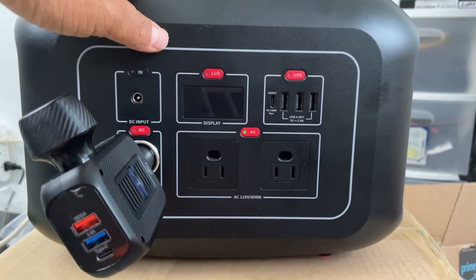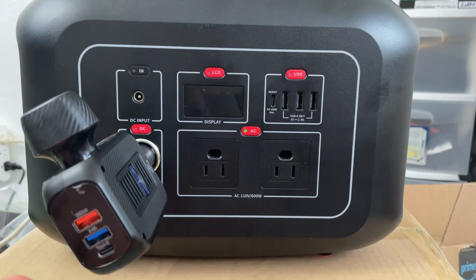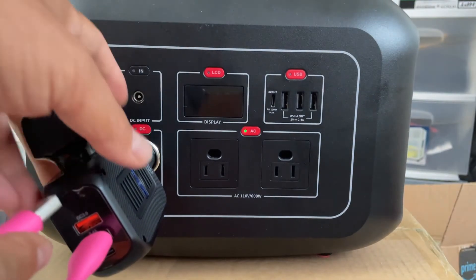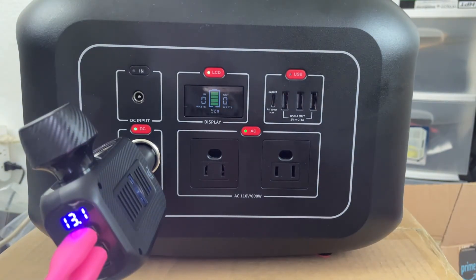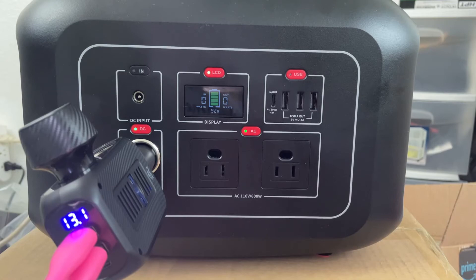So you either have to use the AC port if you plan to run a 12-volt fridge, or you need to get one of these cigarette lighter adapters with USB ports. Basically, what you do is put on at least a 1-watt load. Once it detects a 1-watt load or more, the DC port will stay alive. As you can see on the meter, there's a 1-watt load here — that's why the port is still on. If I remove this load, the port will die in about 7 to 8 seconds.